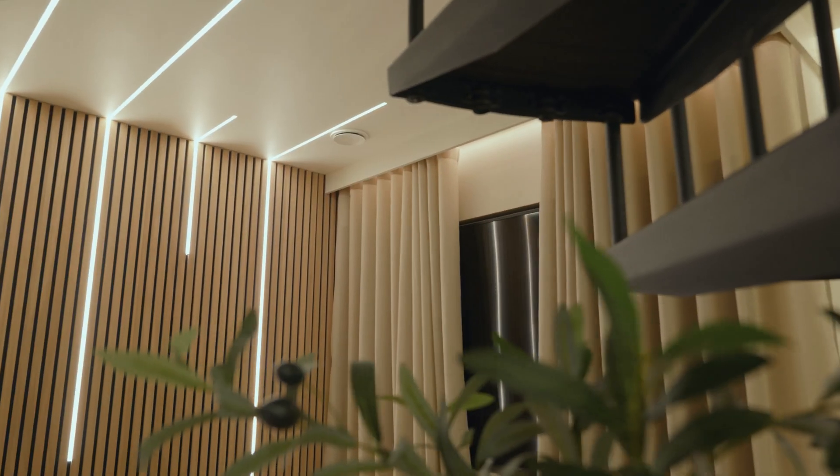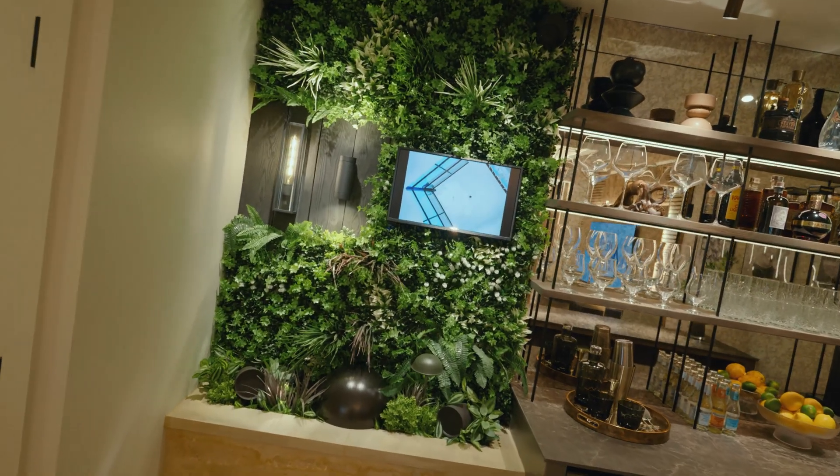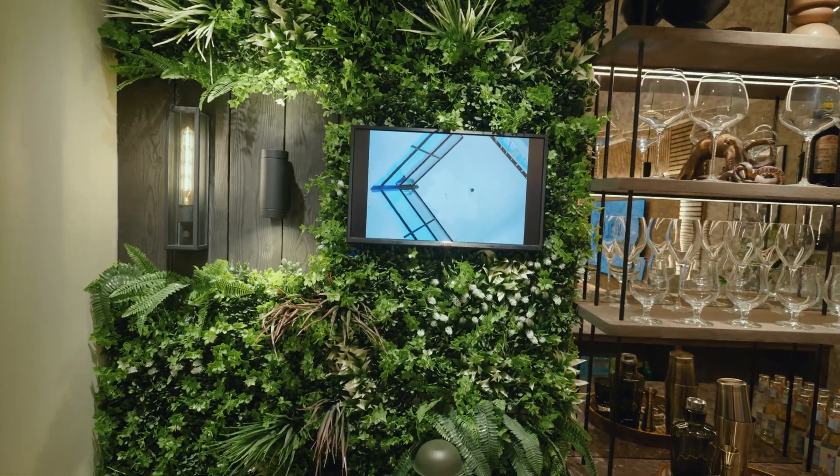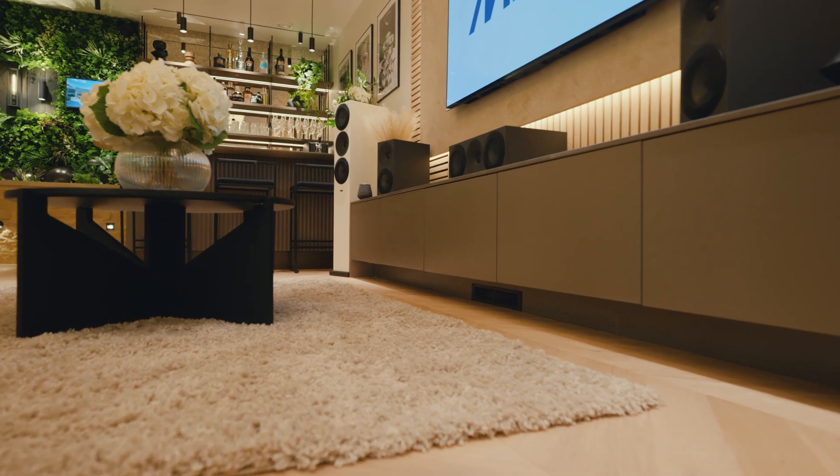Hi, I'm Oliver from MBL Projects. Myself and Charlie started the business around 16 years ago. We started off as electrical engineers and specialized in high-end residential properties. Our first expansion was into renewable energy — we focused on solar PV, battery storage, mechanical ventilation and heat recovery.